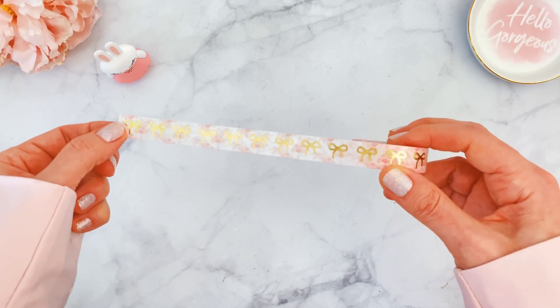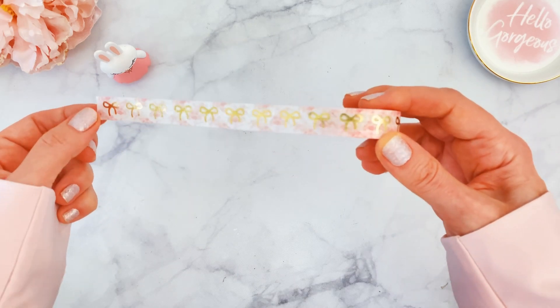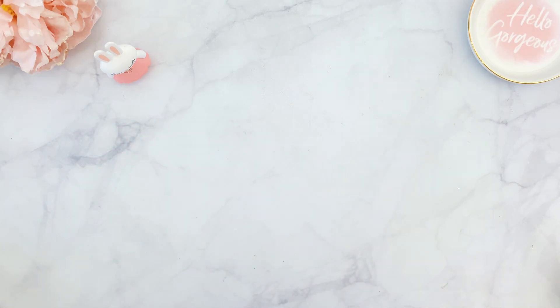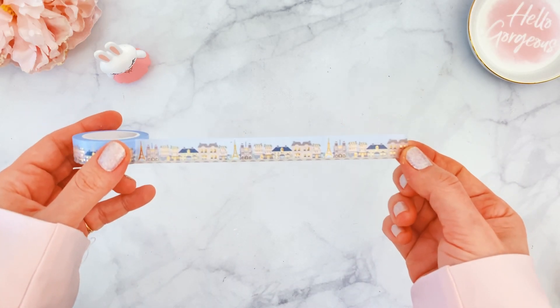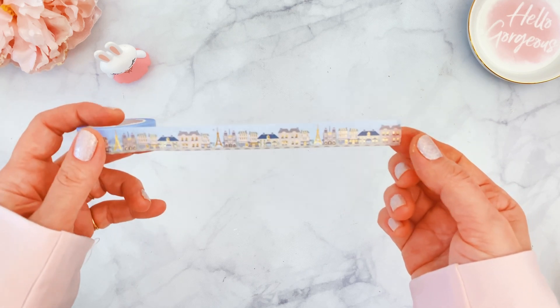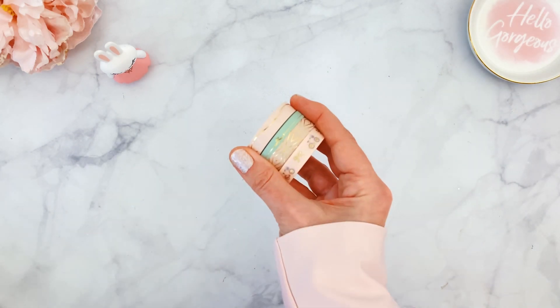There is a little bit of an optical illusion — the bows may look slightly off, but they're perfectly spaced; it's just the pattern creating that effect. My absolute favorite is this landscape or cityscape washi — let me unroll it. It's beautiful: blue sky, buildings of Paris, the Eiffel Tower, Notre Dame, all with gold foiling. I just love when Irene does these cityscapes and I hope she does one for every city.